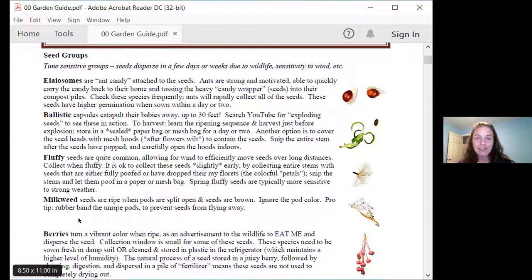Cheater's tip: if you are going to leave town for a week or three, you can buy yourself time by putting a rubber band around the pod like a belt. The pod can split, but it can't open up fully for the seeds to fly away.